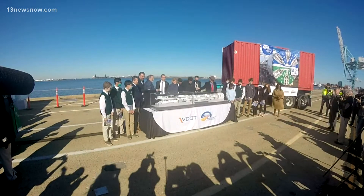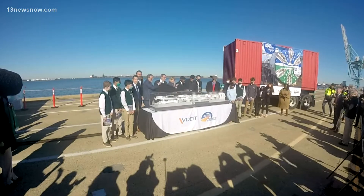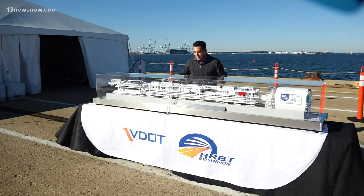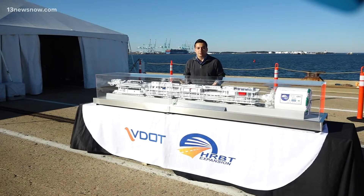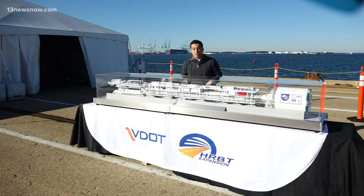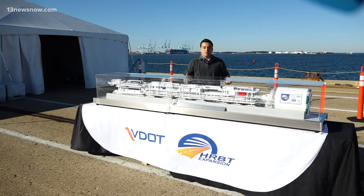Project leaders pulled back the curtain from the machine Tuesday — well, at least a replica of the real one. Obviously, this is not the full tunnel-boring machine Mary; this is only a replica. The real one is made up of thousands of parts, which is expected to take about six months to put together.